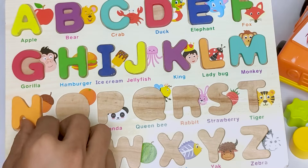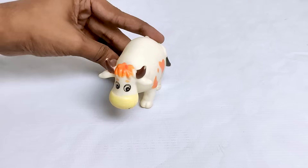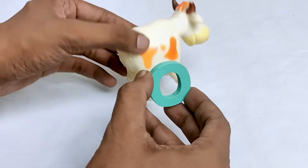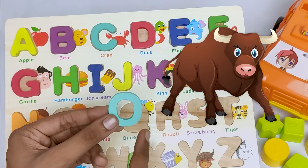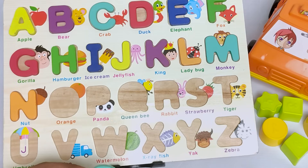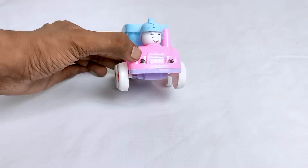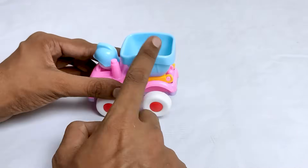Let's put it in here. Wow! It's a beautiful cow. It's amazing! Here is also letter O. O for ostrich. Where should I put it? Do you see? Oh, it's here. Let's put it in here.